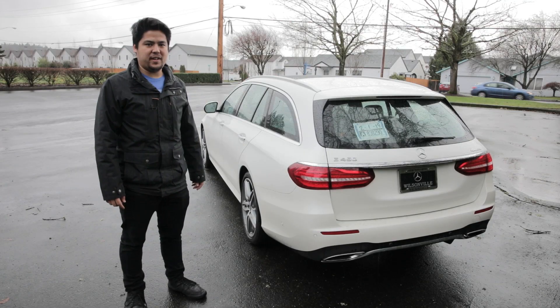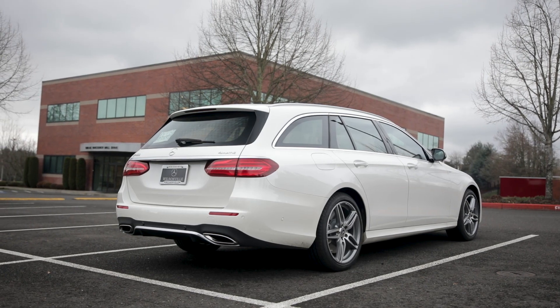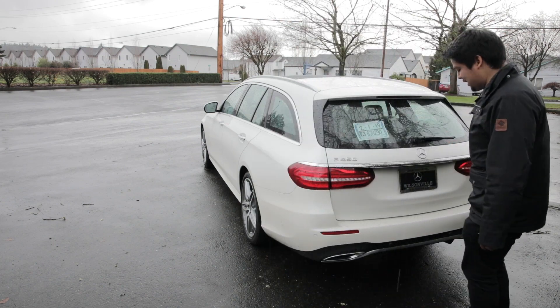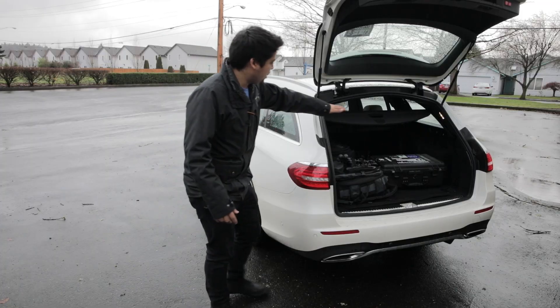I don't feel like I'd be doing this review any justice if I didn't first start by talking about the wagon portion of the car. So obviously this door is power operated and it's got a cool foot-activated open feature. But that's not the coolest party trick — this cargo cover automatically lifts out of the way when you open the door so you can put things in and out a lot easier. I think that's pretty clever.